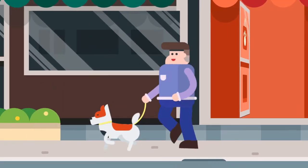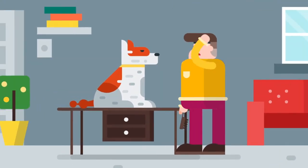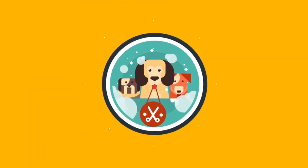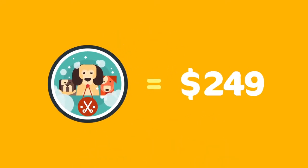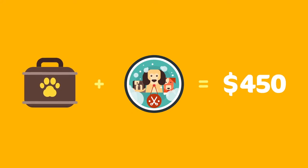Many pet owners spend a lot of money on professional grooming because they're worth it and because grooming your pet yourself could end up a disaster. But if you enrol in Bendigo Tape's Introduction to Pet Grooming course for just $4.50, you'll learn how to do it yourself and receive your very own pet grooming kit too.